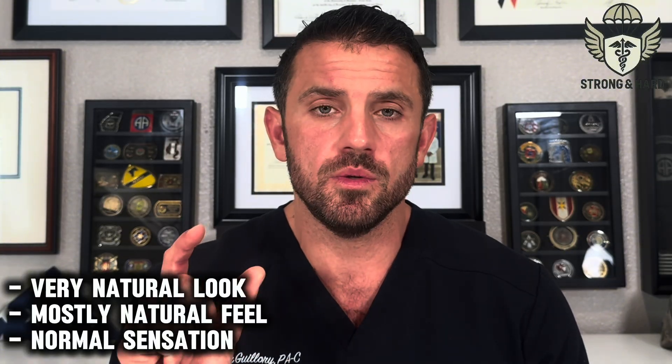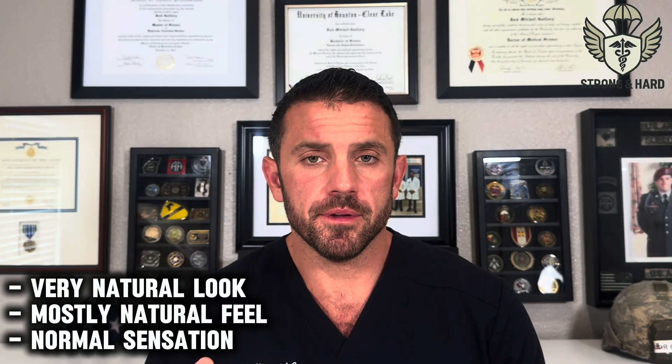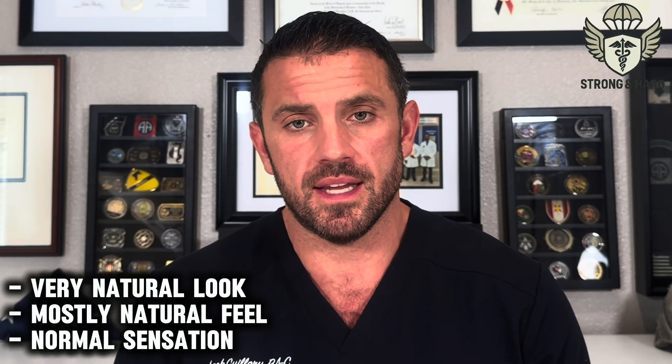The entire implant is placed through a two-centimeter incision on the scrotum that heals very well. If you know what you're looking for, you can feel some of the components — particularly the pump inside the scrotum, which would feel like a weird third testicle sitting between your two actual testicles. You may also feel parts of the cylinder that are a little more firm in the shaft. As for sensation, it should remain the same as before surgery, since none of the nerves should be damaged during implantation.